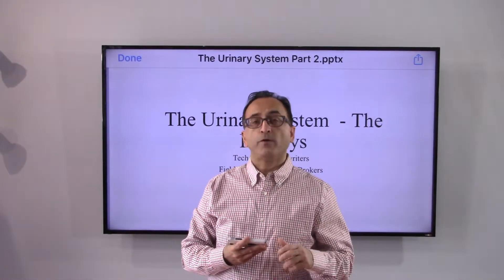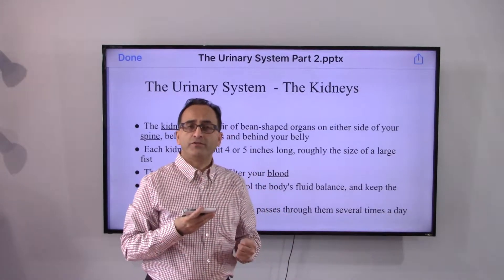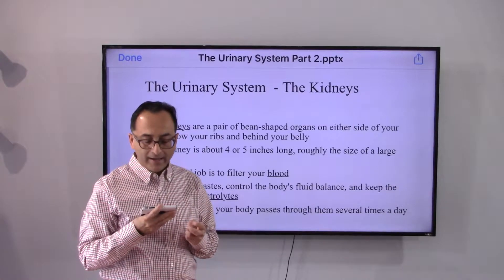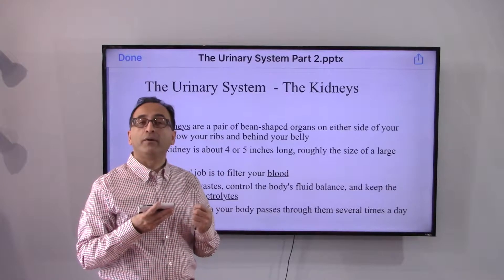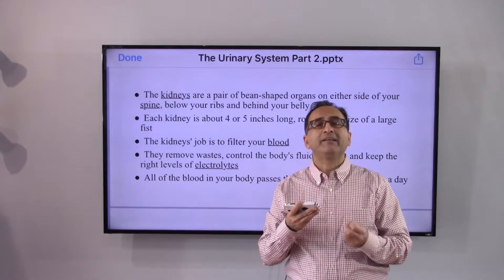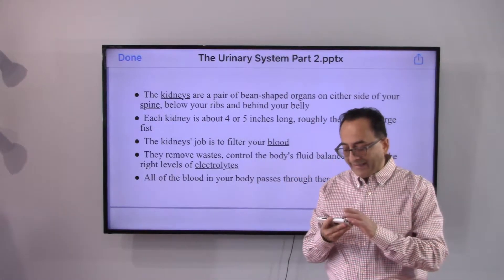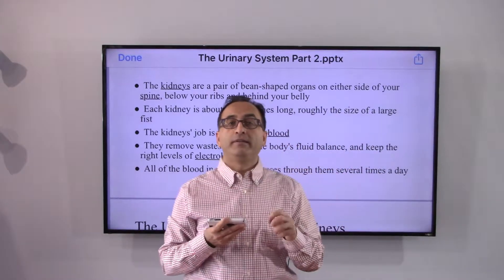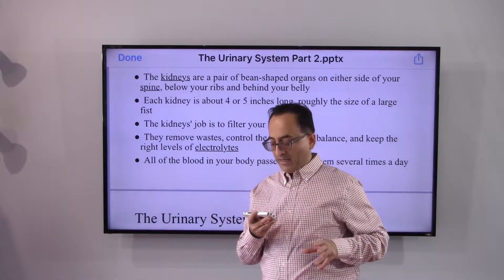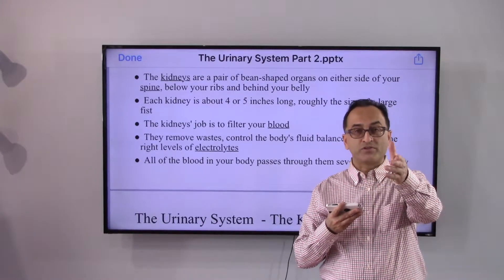Let's continue further on the urinary system and what the kidney does. As I was saying in my presentation series, kidneys are a pair of bean-shaped organs on either side of your spine, below your ribs and behind your belly. Each kidney is about four or five inches long, roughly as big as your fist. The main job of the kidney is to filter the blood, remove waste, control body fluid balance, and keep the right level of electrolytes.